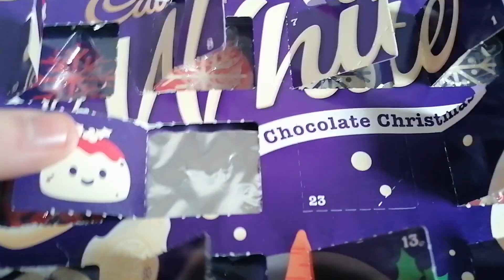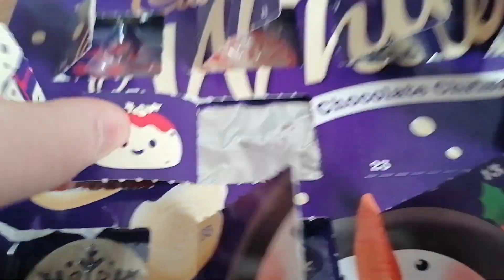Today we have a picture of a Christmas pudding, which looks pretty cool if you ask me. And today's chocolate we got is...